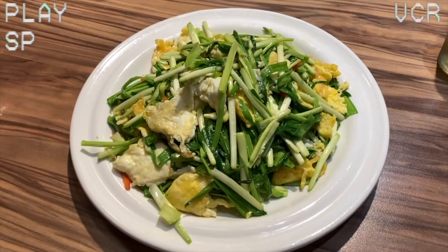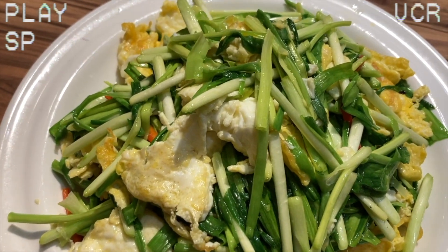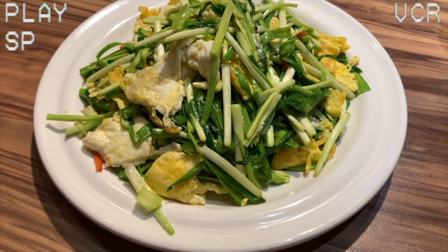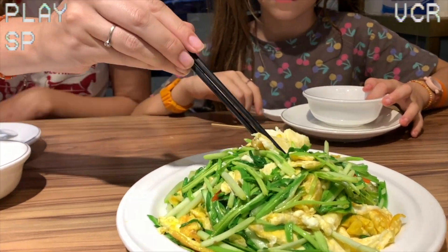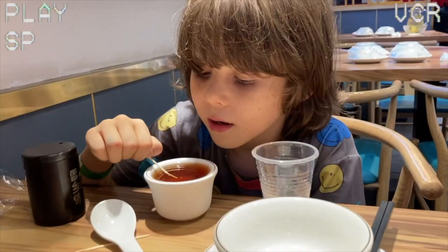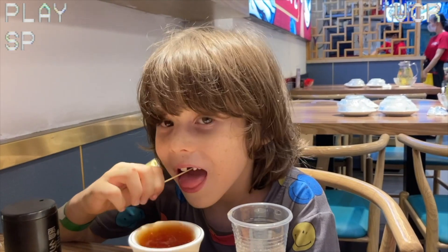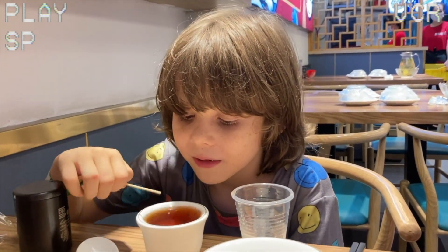The first dish has arrived. Looks like egg and greens. Bottoms up! That's some excellent egg there. It's just egg. What are you drinking, Fred? Soda. Interesting technique you have there — where did you learn that from? No idea.